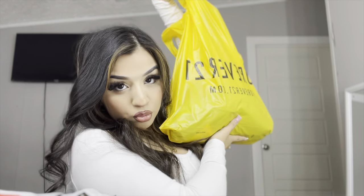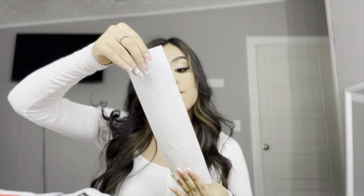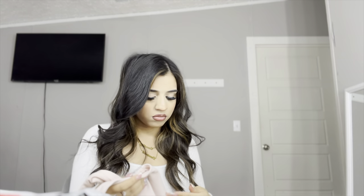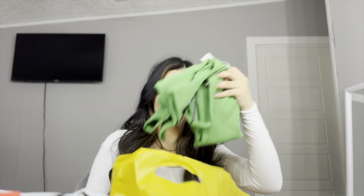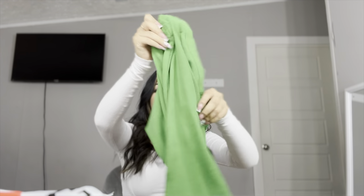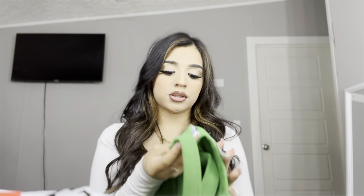Then I went to Forever 21. I bought two things and spent $43. I got this romper — is that what you call it? — a pink one in a small. I think I'd wear this to the gym or something. This was $25. Really cute. And I also got a green one — this was $14.99. Really cute in person. I'm gonna try on the pink one first.